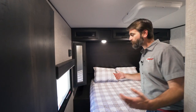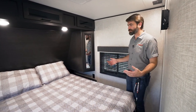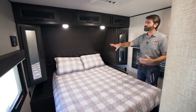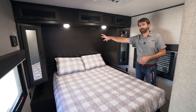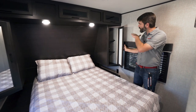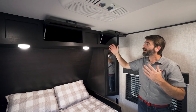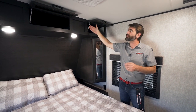The bedroom is no slouch either. It's tucked away into the front cap in a traditional travel trailer layout, but they've given us plenty of walking space around the queen bed. We see two closets on either side — a hanging closet on one side and a shelved closet on the other. Up above there's another big shelf with access from the overhead cabinets.